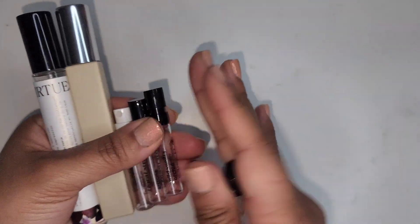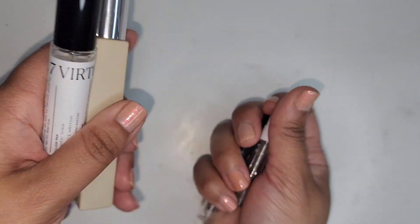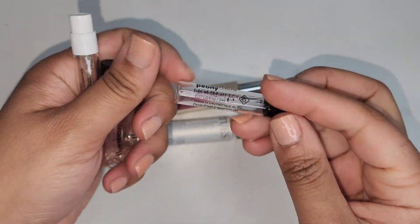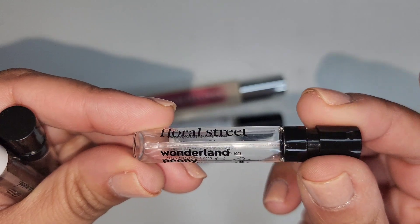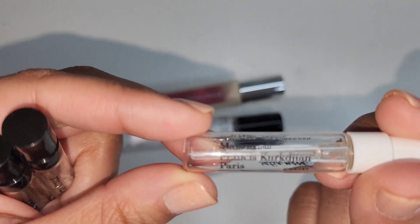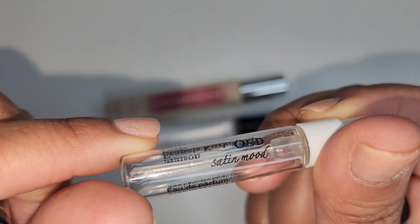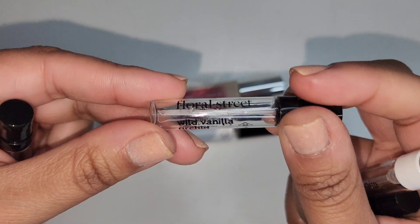I have several scented items that I went through this last month. These smaller pieces here — this is the Floral Street Wonderland Peony. I had a really hard time with these sprayers. Next is the MFK Oud Satin Mood. Love it — I would totally buy this again.